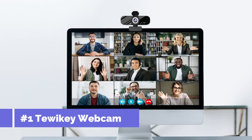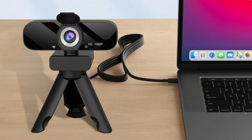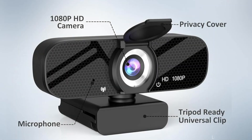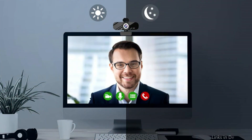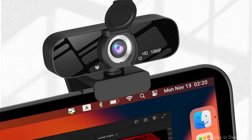On number one, we have the Twiki Webcam. For users seeking simple functionality, the Twiki Webcam is a reliable and reasonably priced option. It is appropriate for a range of situations including presentations, business meetings, and informal video conversations, thanks to its full HD 1080p video resolution which guarantees bright and clear images. Its wide-angle lens produces sharp, clear visuals and smooth footage at 30 frames per second. The noise-canceling microphone reduces background noise, improving sound quality, so viewers can clearly hear your voice even in noisy environments — excellent for live streaming, video conferences, and webinars.